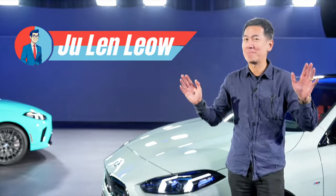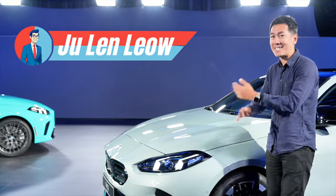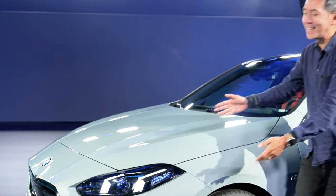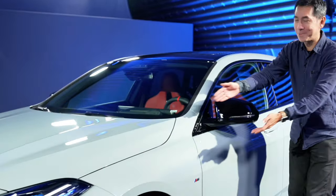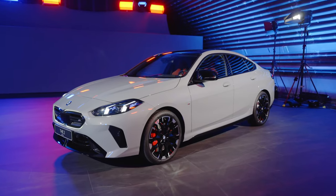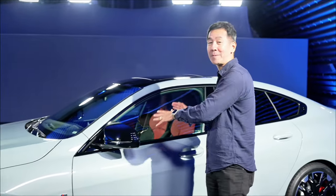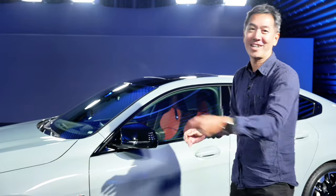Hey guys, I am coming to you from a secret bunker where they've locked up this car because it is the super secret BMW 1 Series — just kidding! It is the all-new 2 Series Grand Coupe, a super important car for BMW especially in our part of the world. This is the first time it's seen in the light of day, so stick around and let's check it out together.